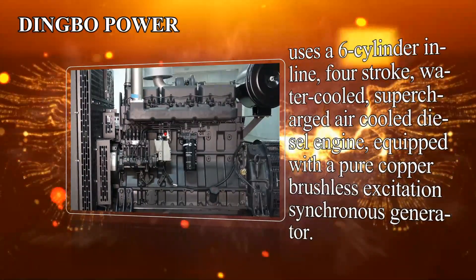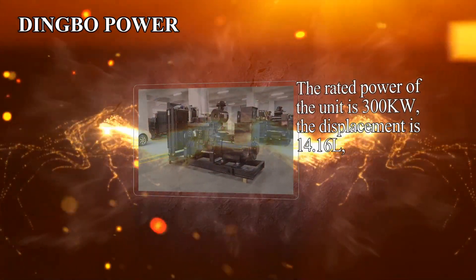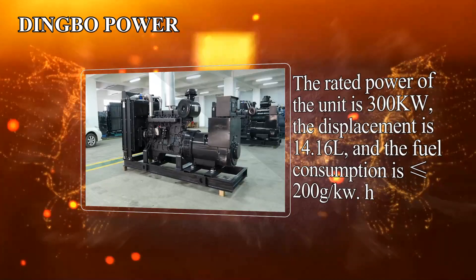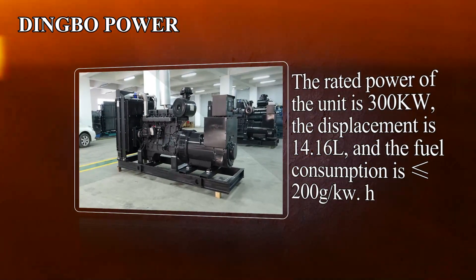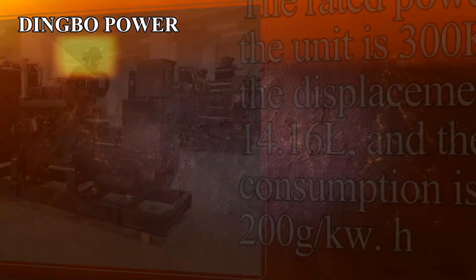It is equipped with a pure copper brushless excitation synchronous generator. The rated power of the unit is 300 kW, the displacement is 14.16 liters, and the fuel consumption is less than or equal to 200 g/kWh.